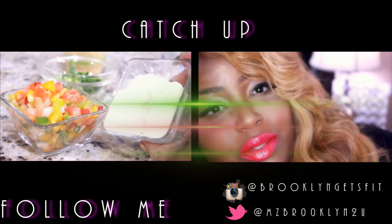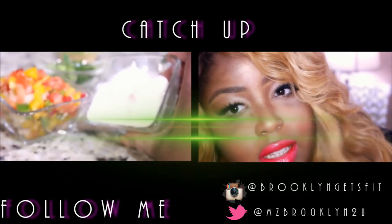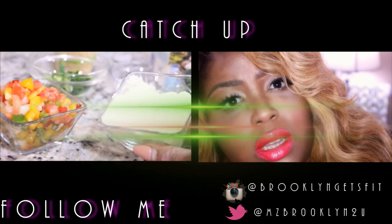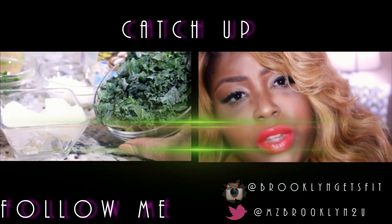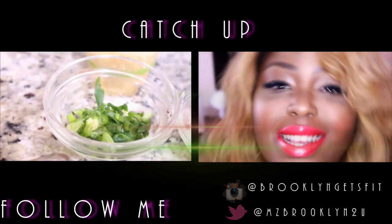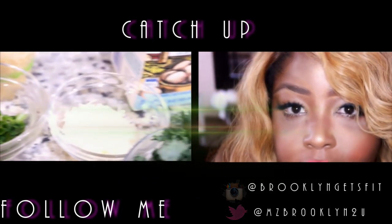Y'all are going to watch this video — I know y'all are going to stay and see how I got this glow. Sit down and watch the video, it's a long one. I'm crazy, okay bye!